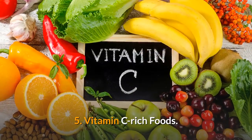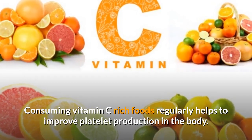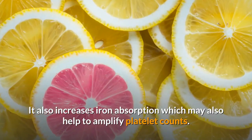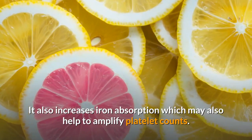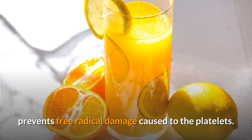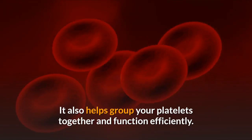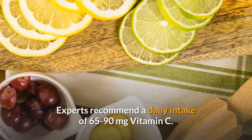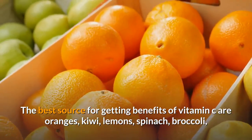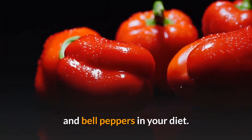5. Vitamin C Rich Foods. Consuming vitamin C rich foods regularly helps to improve platelet production in the body. It also increases iron absorption, which may also help to amplify platelet counts. The powerful antioxidant properties of vitamin C prevent free radical damage caused to the platelets, and it also helps group your platelets together to function efficiently. Experts recommend a daily intake of 65-90 mg of vitamin C. The best sources include oranges, kiwi, lemons, spinach, broccoli, and bell peppers.